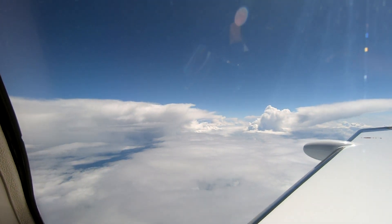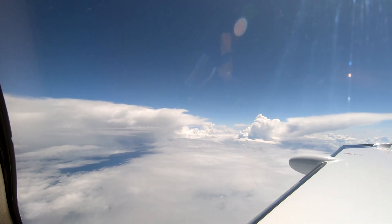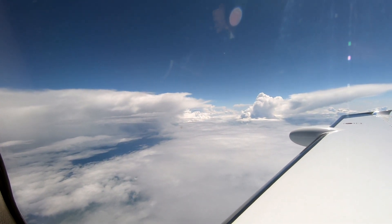Aircraft asking for further deviations. Reach 830, currently on heading 255, we're going to need it for 20 miles for weather. Reach 830, deviations left and right of course are approved, direct left hand when able.